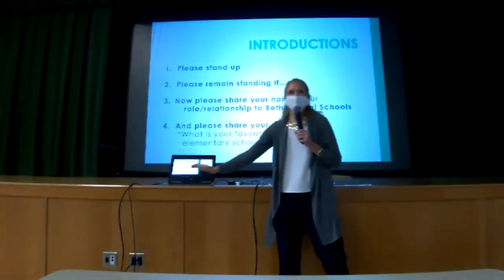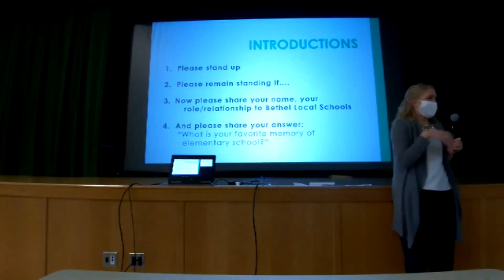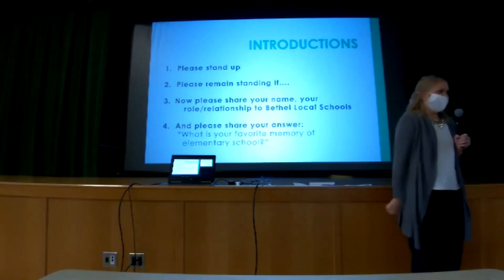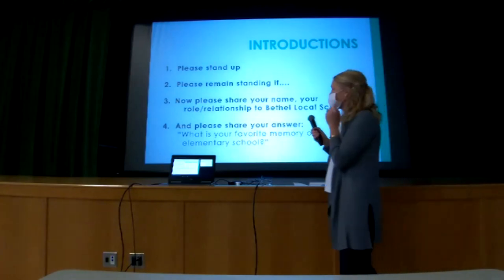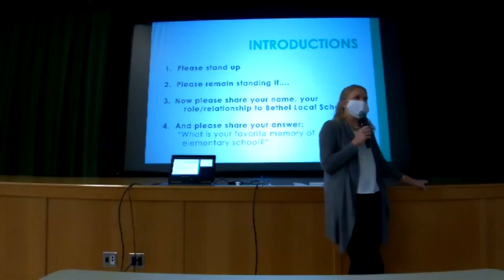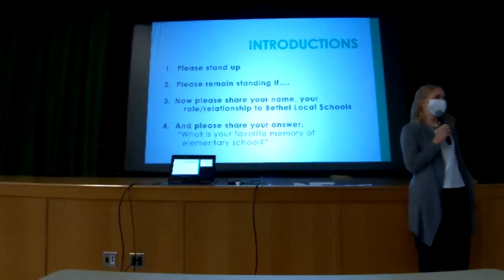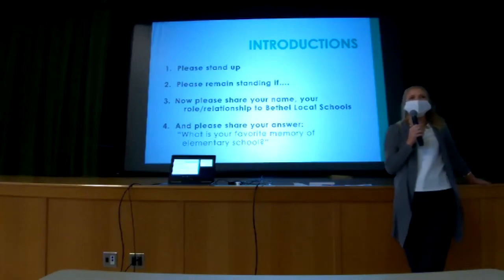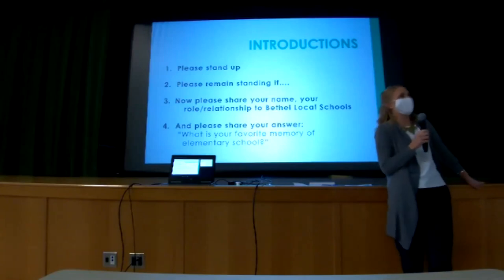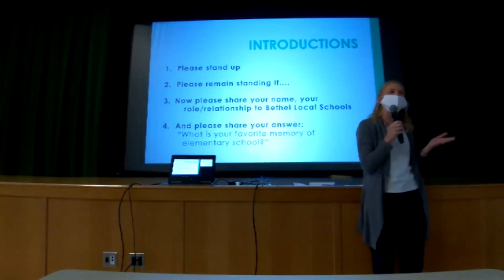We are going to ask for some introductions, but it's such a big group that we're going to do a little something to get us moving. I'm going to ask you all to stand up for a second. Please remain standing if you've worked at Bethel for longer than one year. Please remain standing if you've worked here for longer than five years. Please remain standing if you've worked here for longer than ten years.